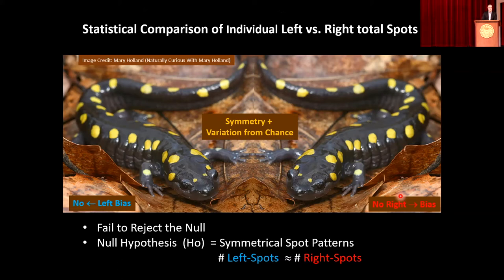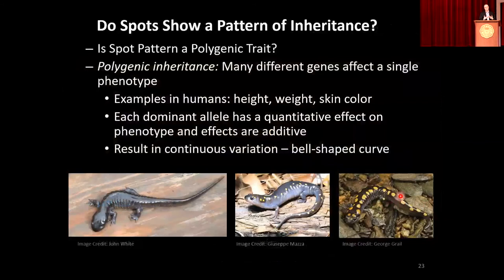We have to accept the null hypothesis — that symmetry is the rule in the population and at the level of the individual salamander, and that the presence of left or right spots is probably just due to chance placement. But are there more secrets we can learn from the spots? Students asked: why this variation? Is there some genetic relationship? Our hypothesis was that this was a polygenic trait. Polygeny in genetics means many different genes contribute to a trait — we see polygeny every day in human height, weight, and skin color.